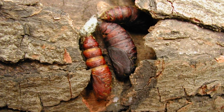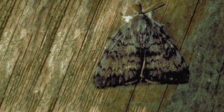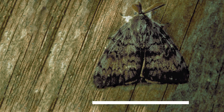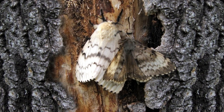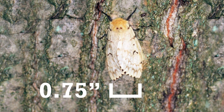By mid-summer, the caterpillars pupate for about two weeks before emerging as adults. Adult males are tan to brown with dark wavy bands and are about one inch long and one inch wide when not in flight. The larger flightless females are an off-white color and are about one and a quarter inches long and three quarters of an inch wide.